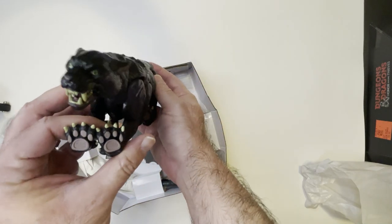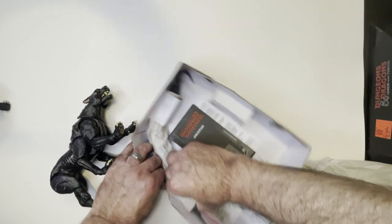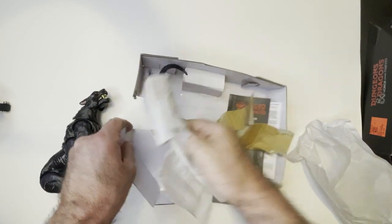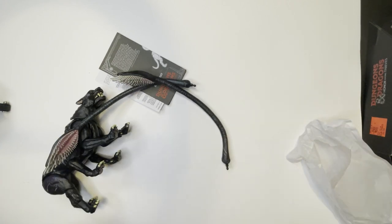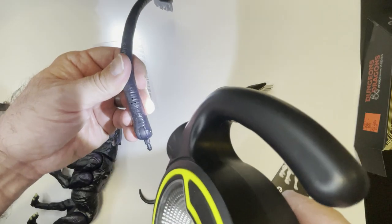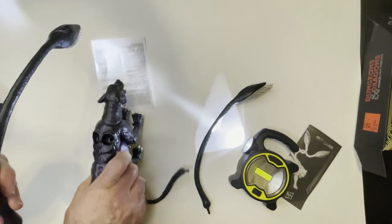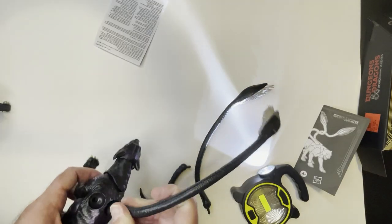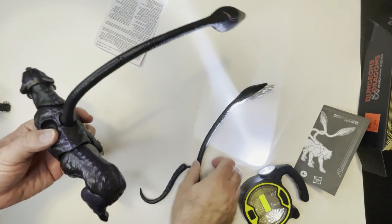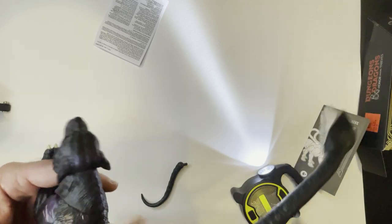Pretty mean looking beast. Little paws down here. Two tentacles that go into here — okay so it says right down here. Kind of hard to pop it in there, just a little bit.